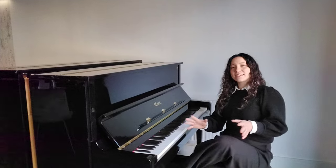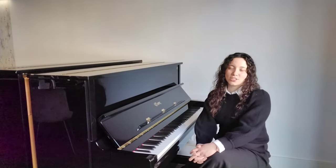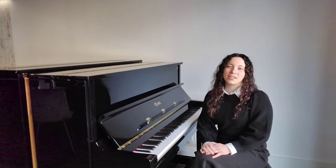This Essex EUP123 piano is on display at the Chester showroom and also available to you on our website. Thank you so much for watching. Bye for now.